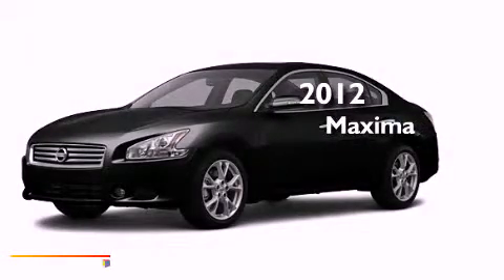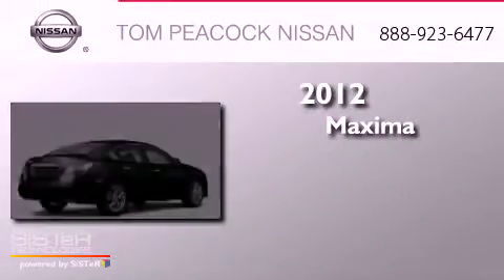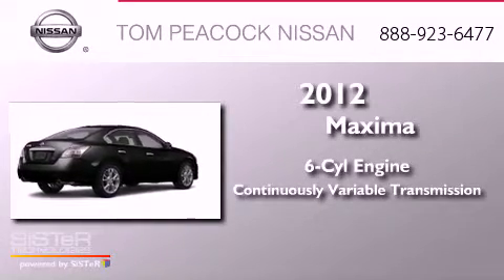This is a brand-new 2012 Nissan Maxima. It has a six-cylinder engine and a continuous variable transmission.